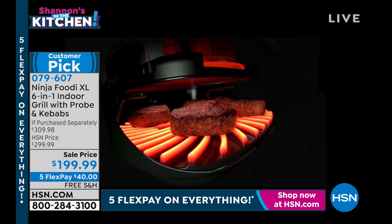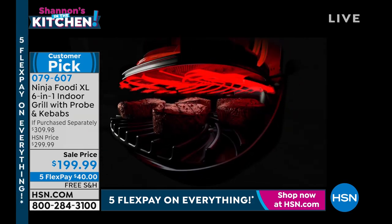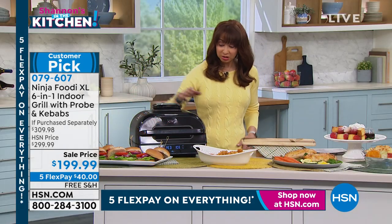You get that uniform cooking, and then you get that temperature probe technology. So you don't overcook or undercook and get perfect results every time.